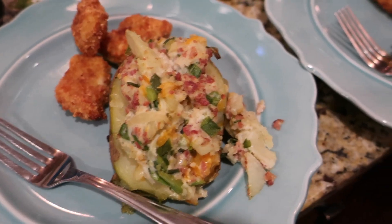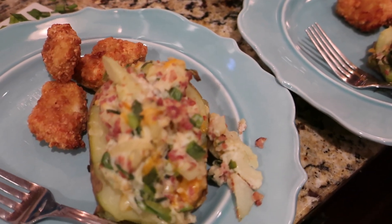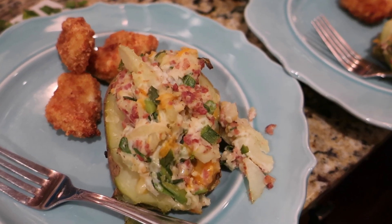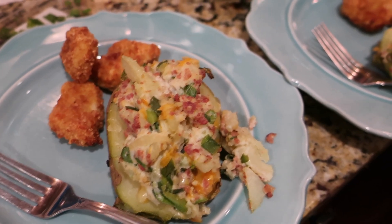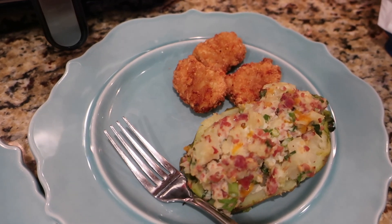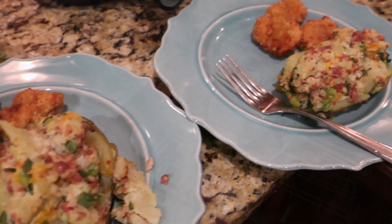We normally just do baked potatoes but I decided to try twice baked potatoes tonight to see how everyone liked them. It has pretty much all the same ingredients mixed in there — sour cream, cheese, bacon bits, and French onions that people would normally put on top, just in a mixture that you bake a second time in the oven, exactly how the name sounds.